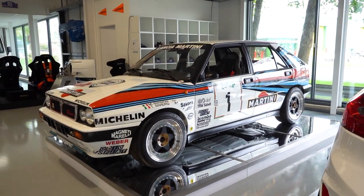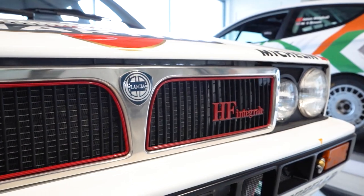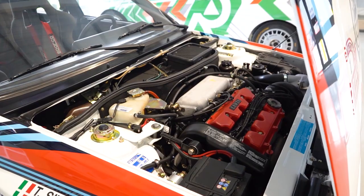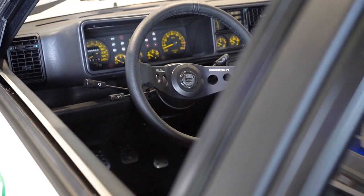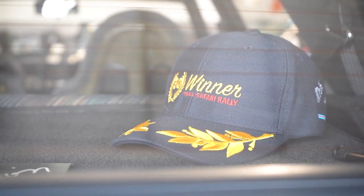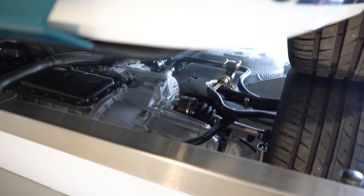So this is just a road car — it's an '88 8-valve, the first version of the Integrale. We work very closely with Miki Biasion, and we restored this car in collaboration with him to celebrate the 30th anniversary of his first world title.